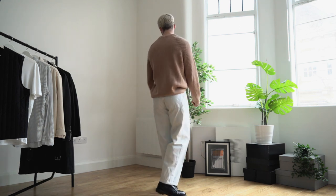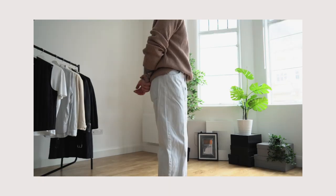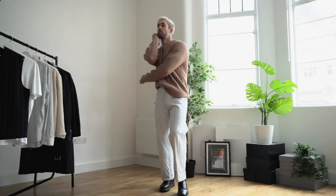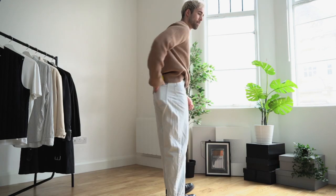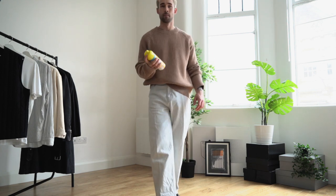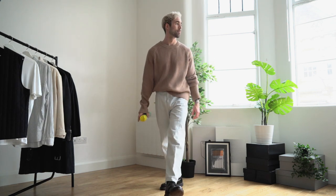I absolutely love these jeans from Weekday, teaming them up with the Arket sweater. What I really like about this outfit is it's still very simple, however just the silhouette of the jeans creates that little bit of difference. On top of that, the back pocket is perfect for holding your antibacterial spray to keep you safe at these crazy times.